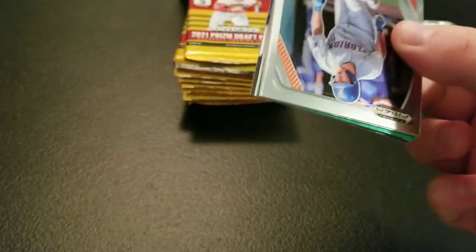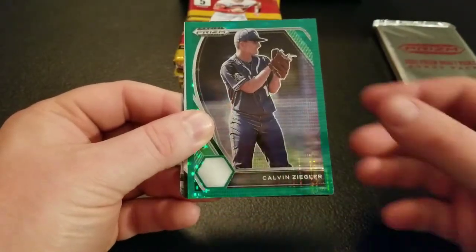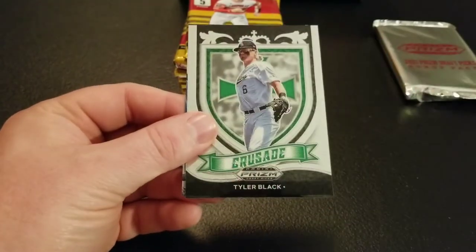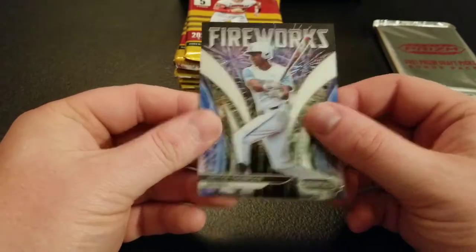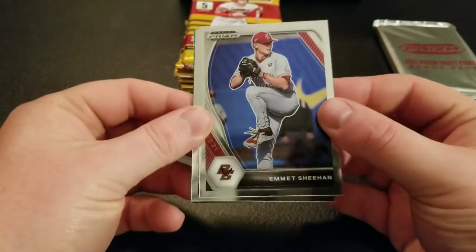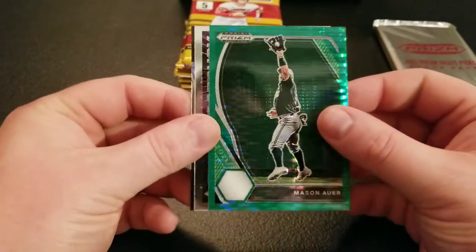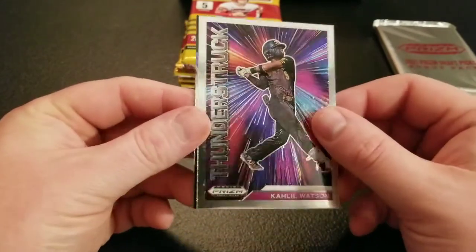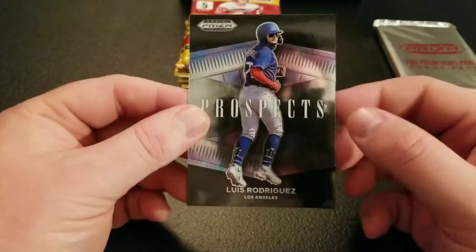Attack number one: Nathan Hickey, Sam Bachman, and a Green Pulsar Calvin Ziegler, Crusade Tyler Black, and Justice Thompson Fireworks. Second pack: Emmett Sheehan, Brady Allen, Mason Auer, Green Pulsar. There's a nice Khalil Watson Thunderstruck, and Luis Rodriguez Prospects insert.